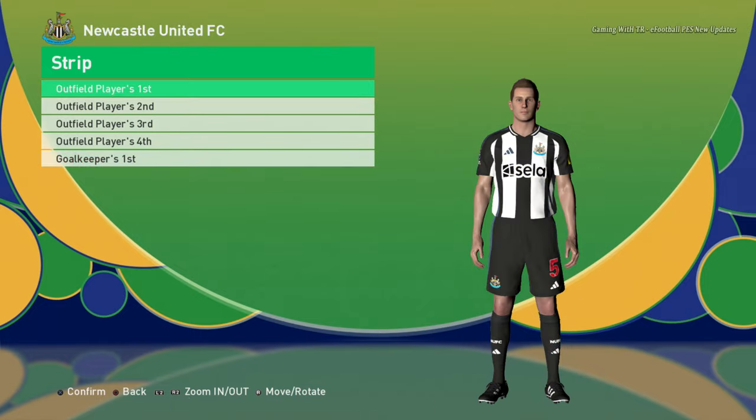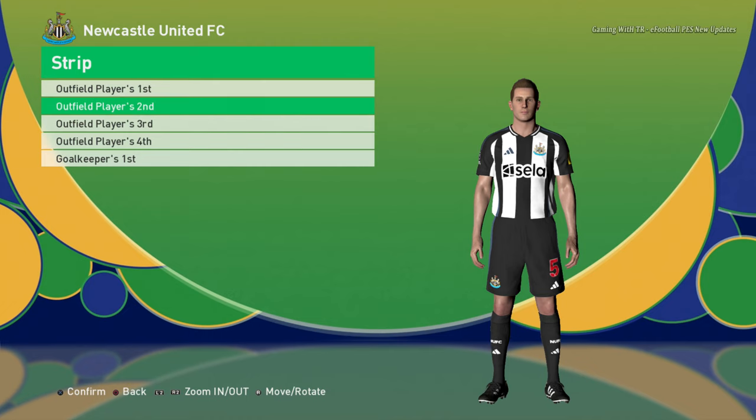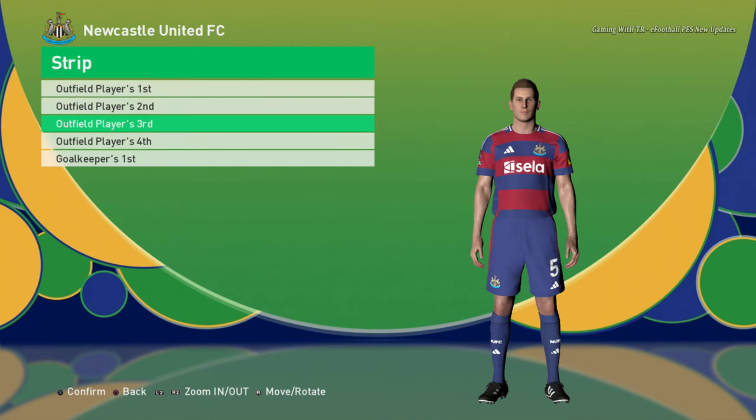Arsenal home jersey, away jersey, third jersey, fourth jersey, and the goalkeeper jersey. Here is Newcastle United home jersey and away jersey.